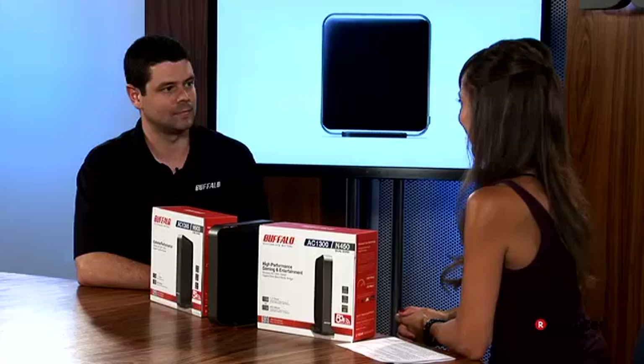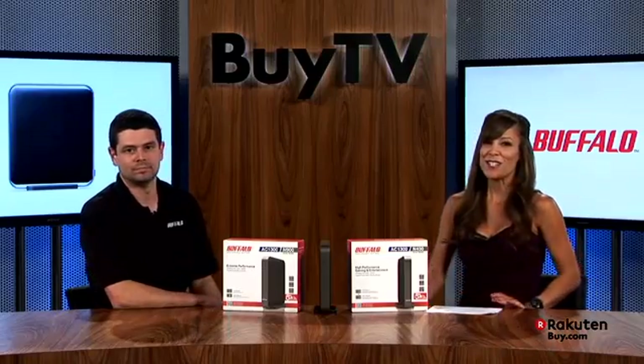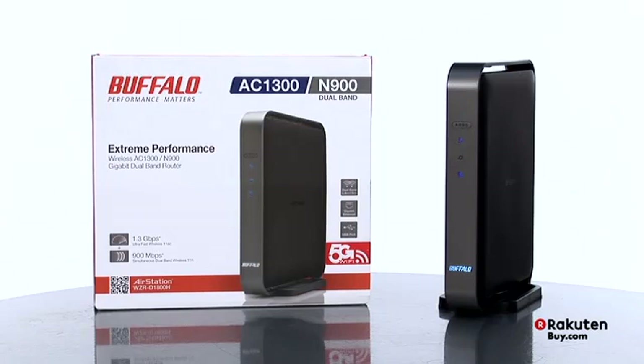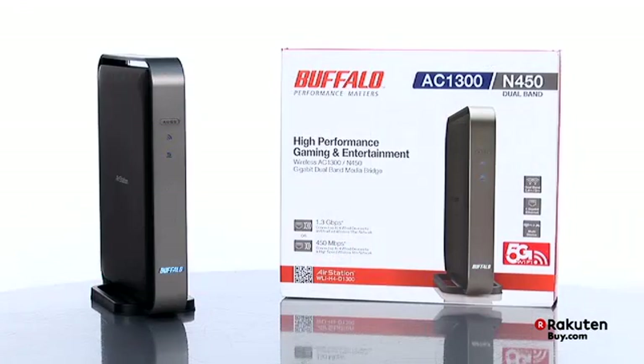Thank you so much, Brian, for stopping in. When it comes to your internet connection, performance matters. Check out Buffalo's new line of AC wireless products at Buy.com today.